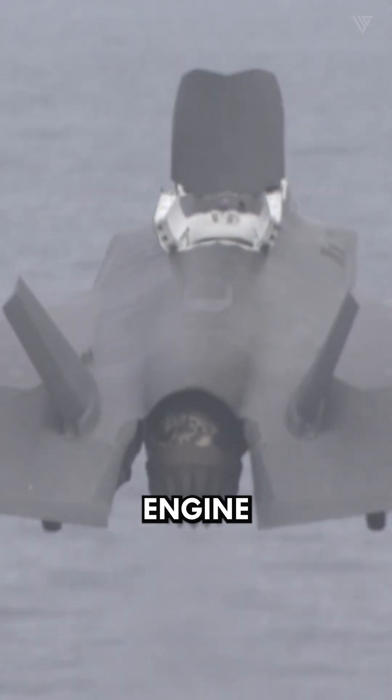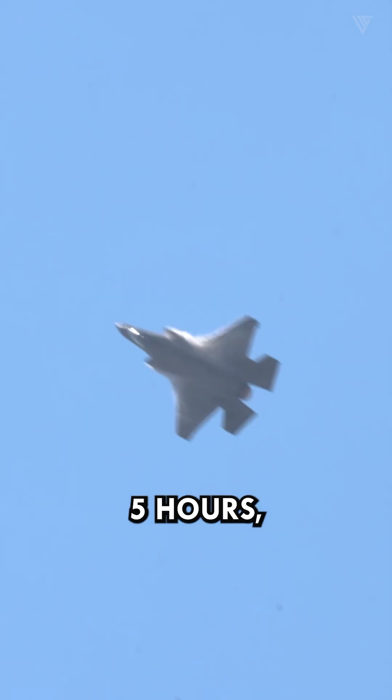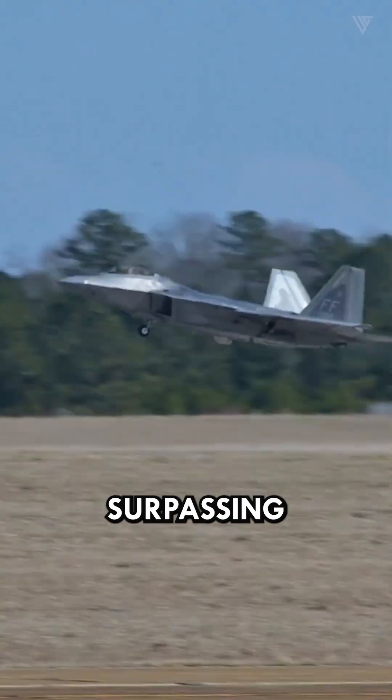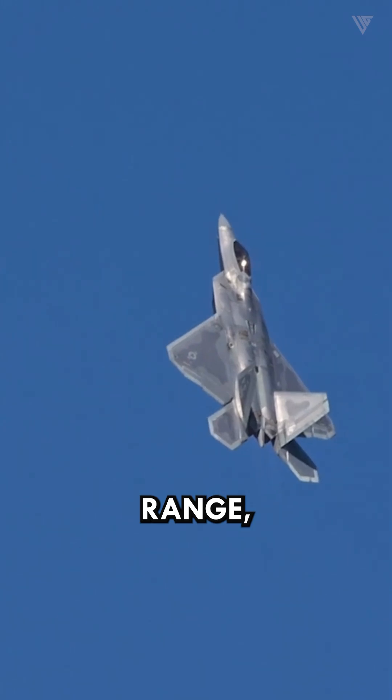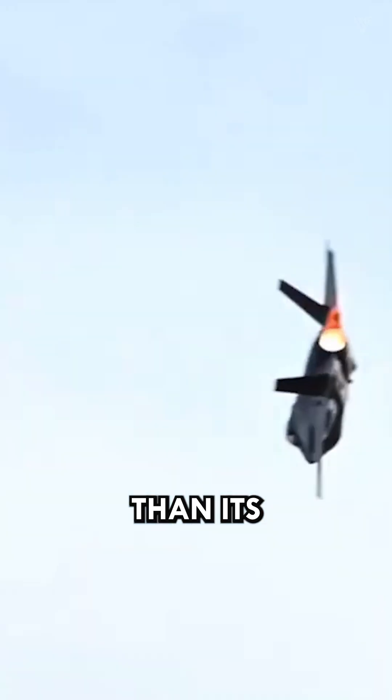In addition, the F-35's engine boasts a fuel consumption rate 25% lower than the F-22, allowing it to operate for over five hours, significantly surpassing the F-22's capabilities and enabling the F-35 to reach distances 50% further than its rival.